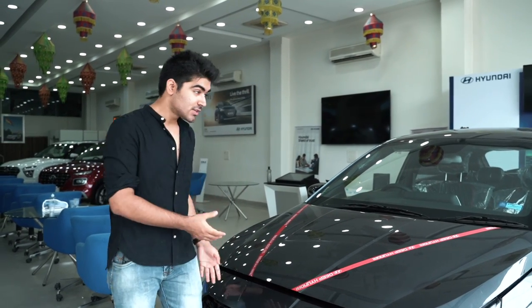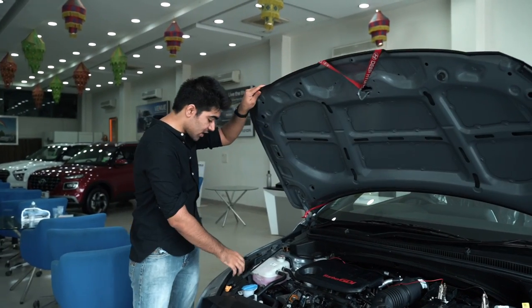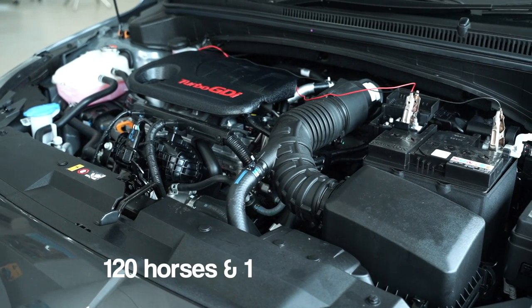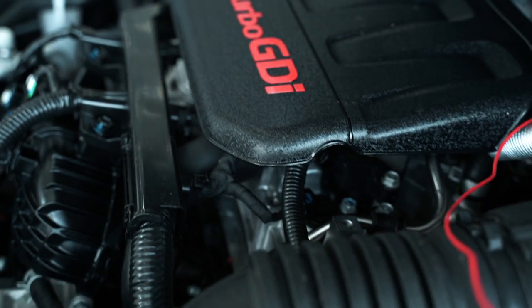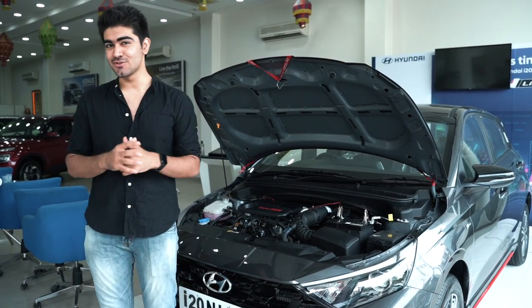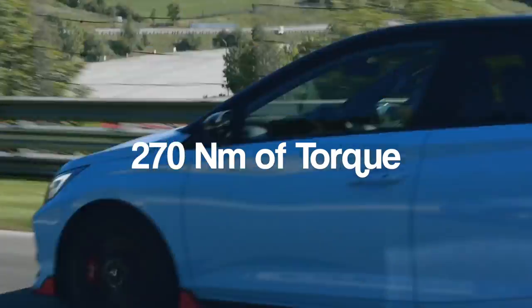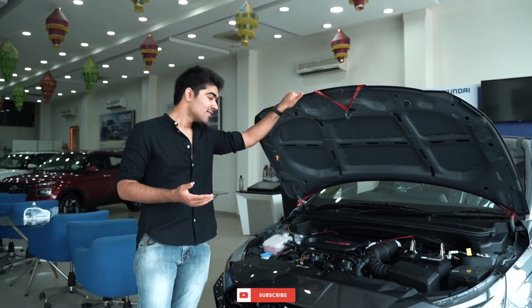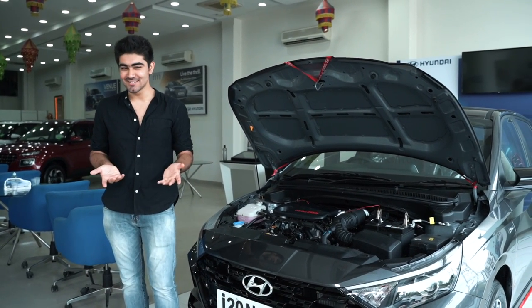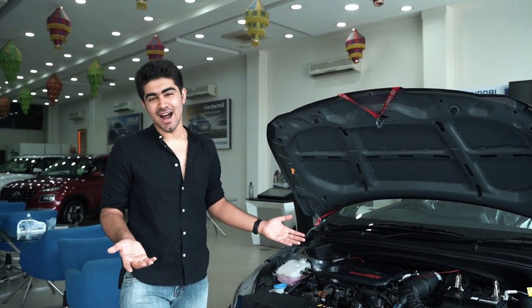Let's talk about the engine first — this is the part where I was a little disappointed. This is the 1.0-litre turbocharged engine producing 120 horses and 174 Nm of torque, with 0–100 in 9.99 seconds, which is decent. But the global i20 N version gets a 1.6-litre turbocharged engine producing 204 horses and 270 Nm of torque, doing 0–100 in 6.2 seconds. Can you imagine having that in India? Maybe Hyundai could have given us the 1.4-litre turbo from the Kreta, but I get they had to keep costs in mind.